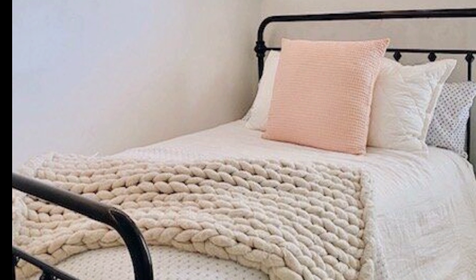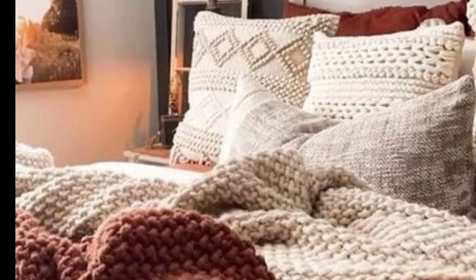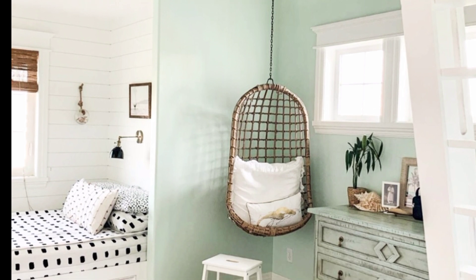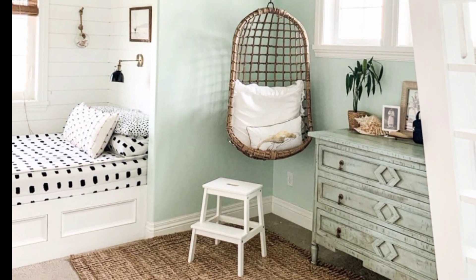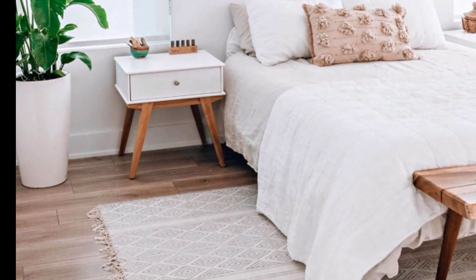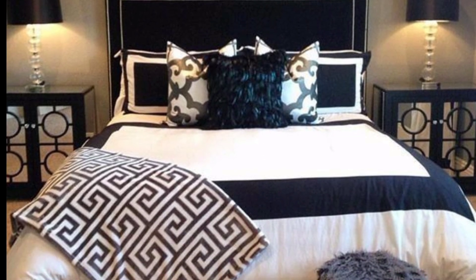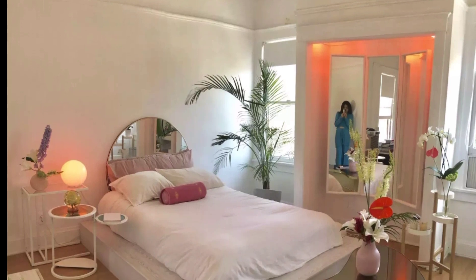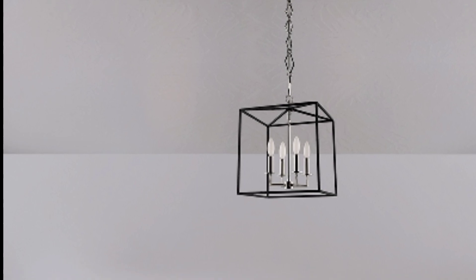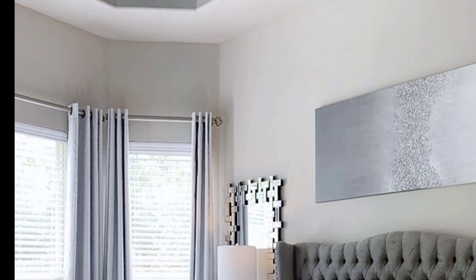Reflective closet doors will make your bedroom feel bigger, rather than just closing off occupied space. Minimalist bedrooms are not just for minimalists — a tidy room promotes a tidy mind, and a tidy mind will lead to restful sleep. Try decorating with light instead of color, or even colored light.